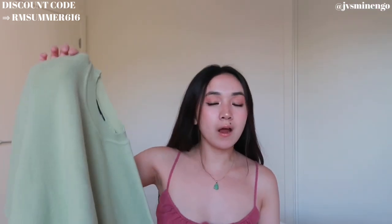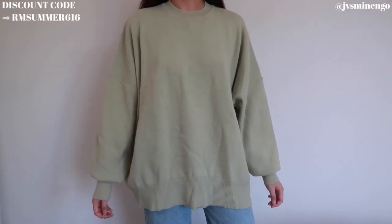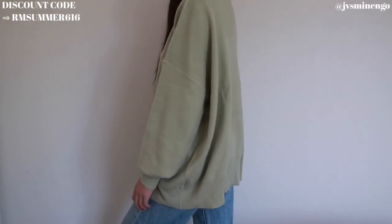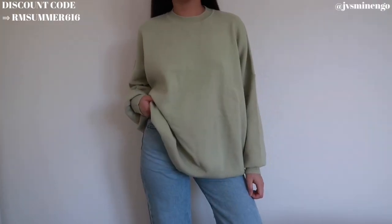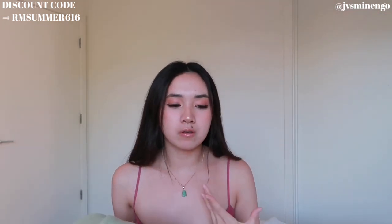Moving on, I have a really cute green oversized sweater — another sweater from the Daisy collection. This one is already oversized so I only got it in a size medium and it looks like a large. I love this sage green color; it's going to be perfect for spring and summer nights. You could throw it over a pair of denim shorts for a really cute casual vibe. Since it's already oversized, don't order too big of a size.